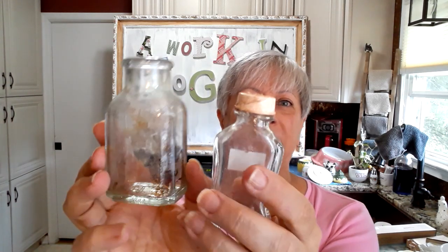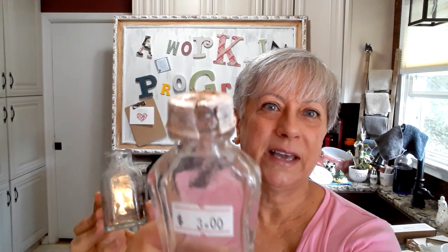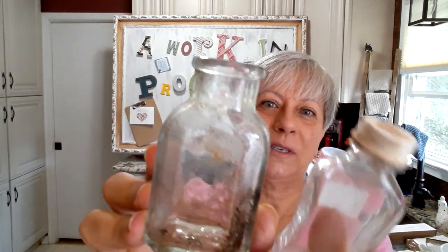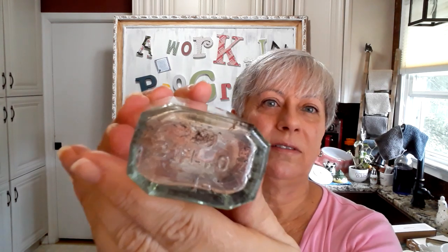Then I picked up these two old bottles. You can see the cap is all yucky on that one, so I will wash those up. That one is from Bayer Aspirin — can you see there? And this one just says two fluid ounces on the bottom. They'll go with the rest of my old bottle collection.